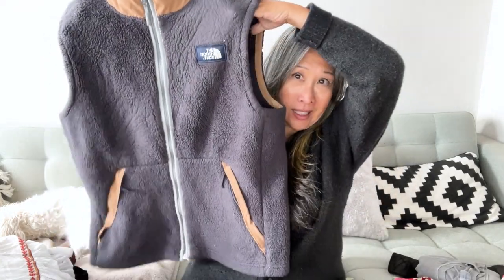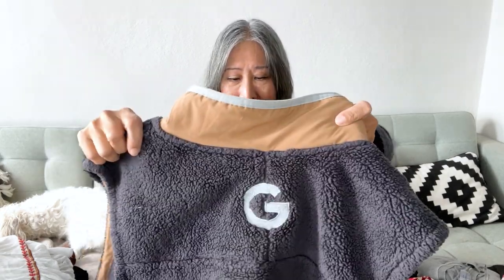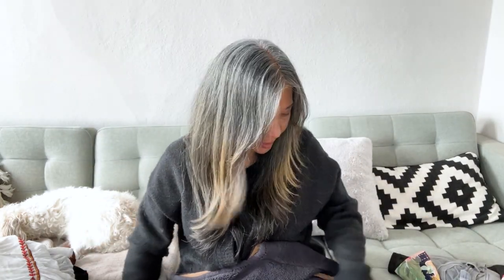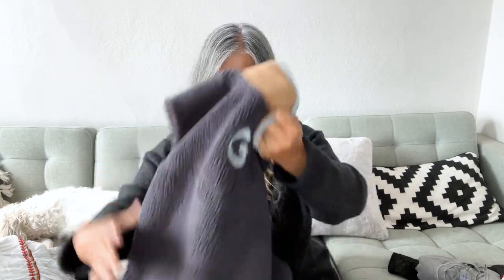Another North Face item — a really cute fleece vest. I like the colors and it has an interesting patch on the front. It's a North Face men's size large with a 'G' embroidered on the back — maybe a college or a company. It's in good condition but I want to give it a wash because some of the fleece is matted down on one side — maybe from a backpack strap.